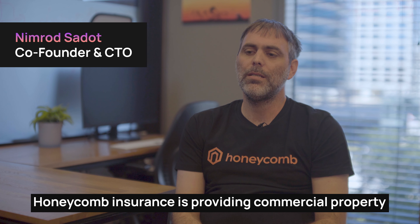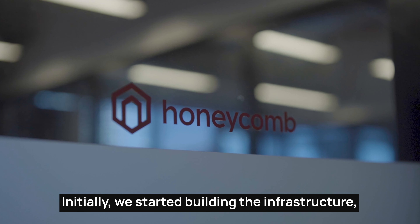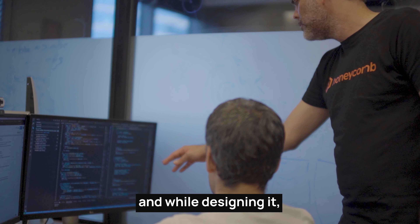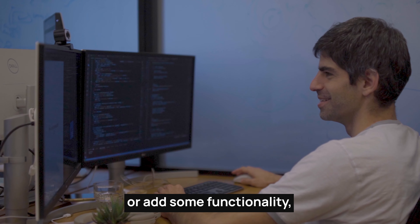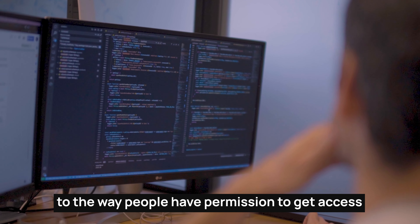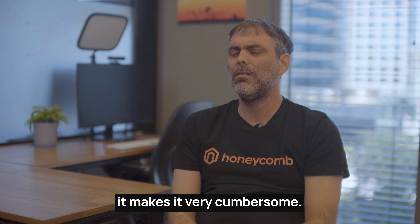Honeycomb Insurance is providing commercial property insurance in the US. Initially we started building the infrastructure, and while designing it we realized that every time we need to do a small change or add some functionality to the way people have permission to get access into the system or to do a specific action, it makes it very cumbersome.